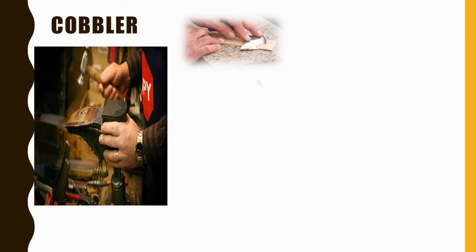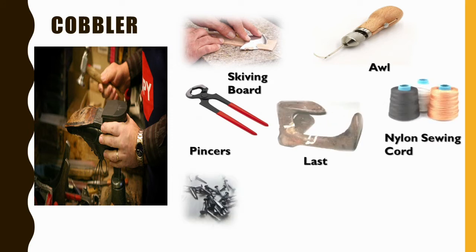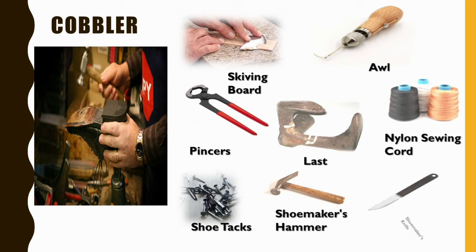Next comes a cobbler. A cobbler uses a skiving knife to cut and shape the leather. Other tools he uses are an awl, pincers, last, nylon sewing cord, shoe tacks, shoemaker's hammer, and shoemaker's knife.